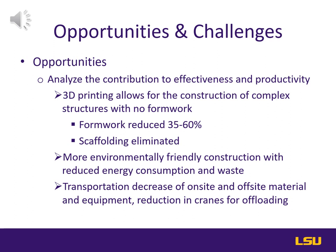3D printing allows for the construction of complex structures with no formwork — your formwork is reduced from 35 to 60 percent, and your scaffolding is basically eliminated. In the construction materials and waste factor, you're able to manufacture standard sizes. Just like just-in-time manufacturing, you have just-in-time construction for your materials, so you don't have to order extra components, and you don't have a lot of waste associated with extra screws, bolts, and connections. This also helps decrease your transportation cost because transportation on-site and off-site of materials, equipment, cranes, and forklifts that you have to utilize is no longer needed.